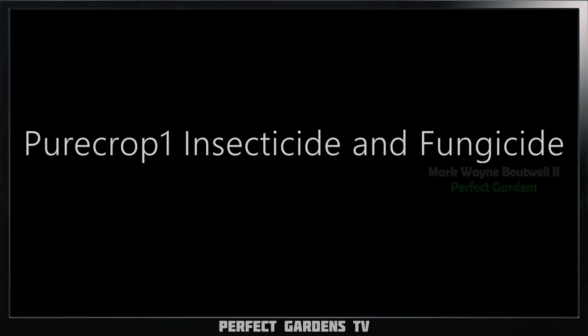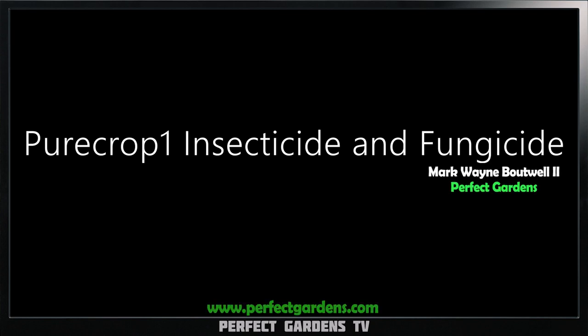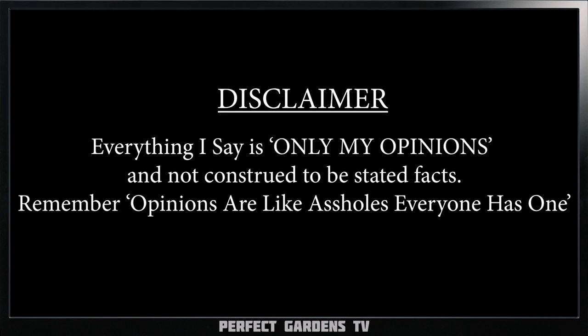Have you ever wondered what's in Pure Crop One, the insecticide and fungicide? You're here with Holt Crowley and Mark Bowell on Perfect Gardens TV.